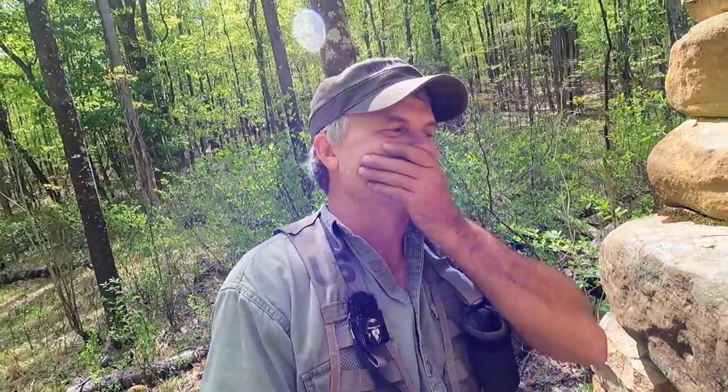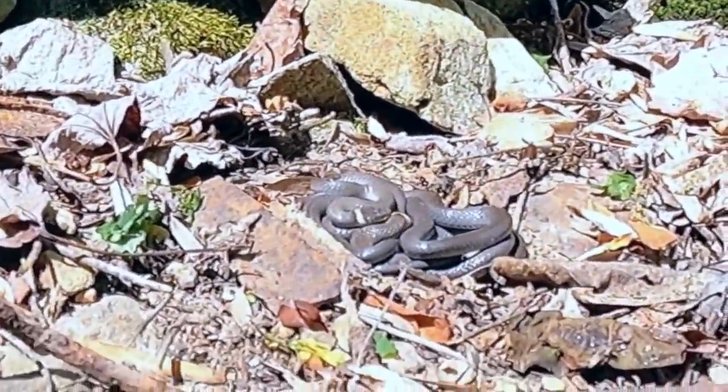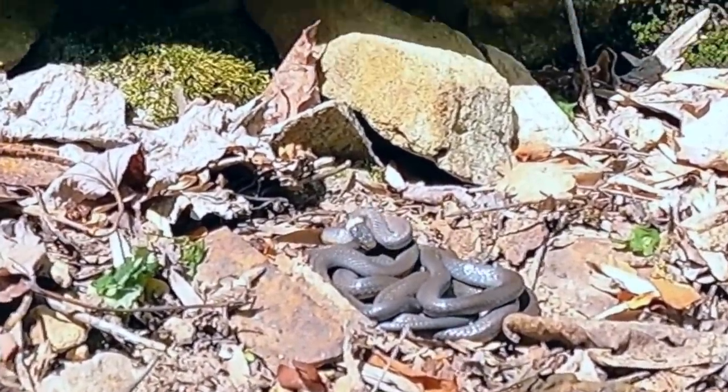Oh my God. Oh my God. Do I scream like a little girl? Oh my God. That's not a copperhead, but it's a snake. I cannot believe I did that. There's a couple of them there. Look at them. I got to get a picture of them, hold on.